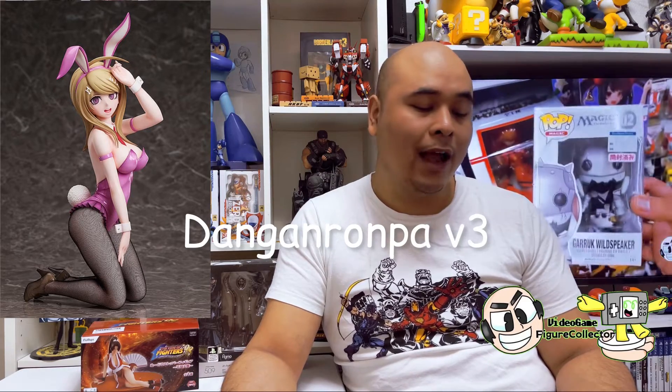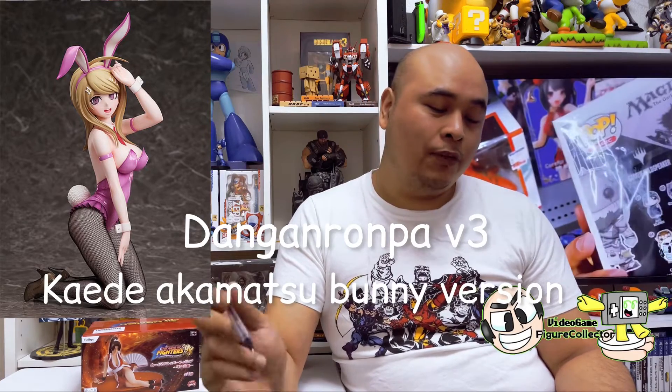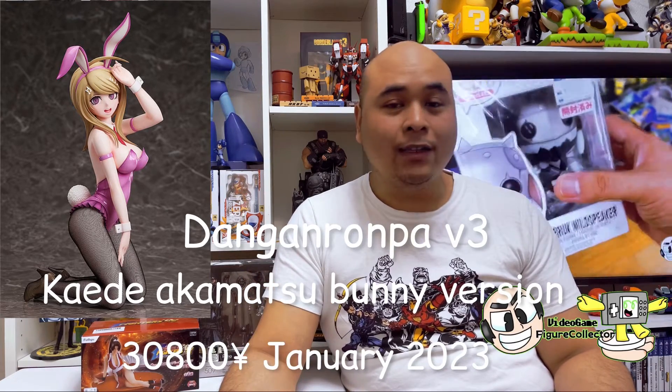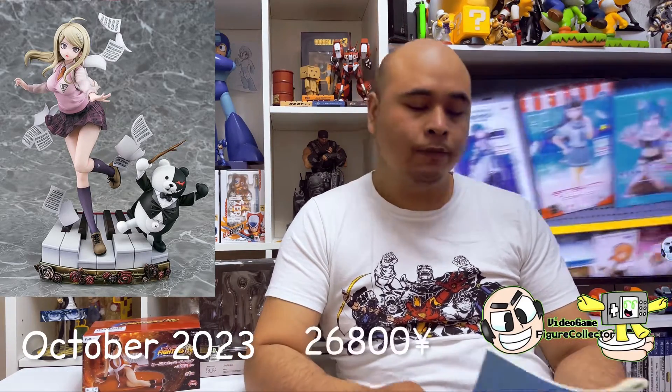Before we end this episode, I'd like to include a figure releasing next year in 2023. It's from the game Danganronpa V3 — the bunny suit version of Kaede Akamatsu. This is the most expensive figure on my list, releasing in January next year, priced at 30,800 yen — a whopping 300 dollars. She's also going to get a regular version released in October next year, priced at 26,800 yen.